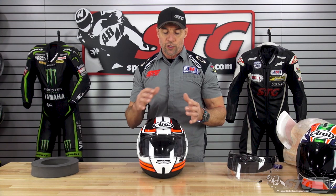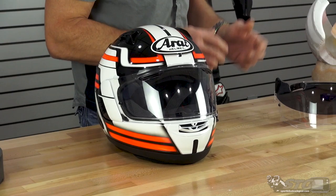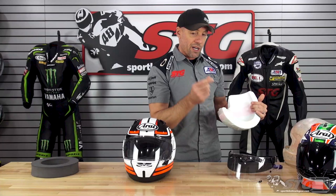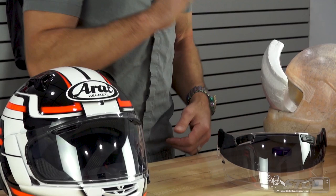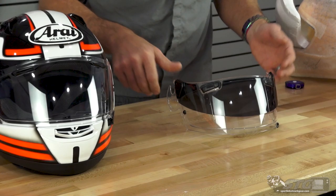If a drop-down inner screen is a feature that's really important to you, Arai will not put one inside the shell. When you do that, you have to make structural changes to the helmet — including removing material from the EPS, leaving a void inside. They will not compromise the safety of the helmet; they believe the helmet's number one purpose is to protect, and it's really hard to argue with that logic.